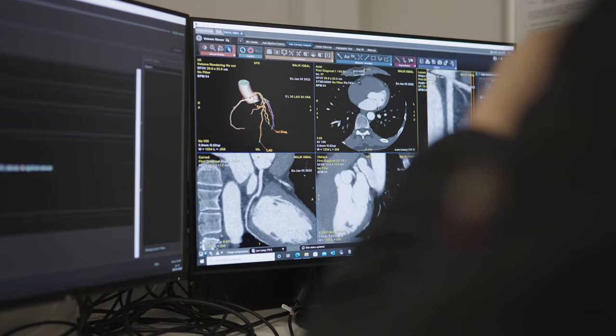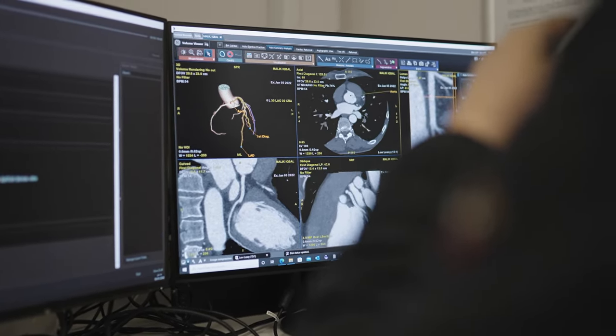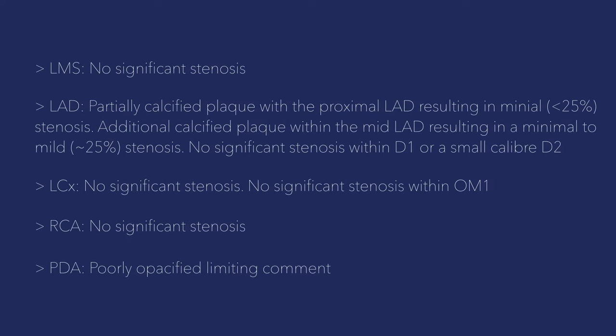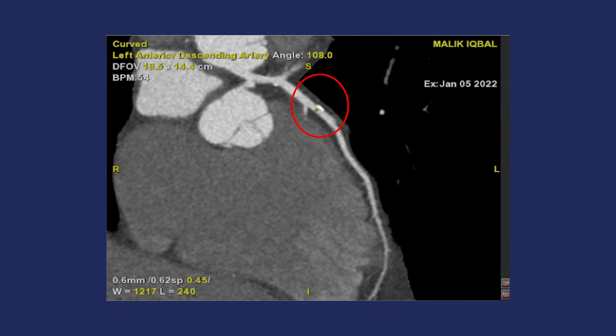The other part of the scan is looking at the anatomy of the blood vessels — are they open, are they closed? Thankfully the most narrow they become is about 25%, which is not quite as good as zero. I was hoping for zero, but actually you're not going to get any symptoms from those narrowings until they're at least 70 or 80 percent narrowed. So I'm far away from that, but there's enough plaque in one of my arteries for me to continue the statin that I started over 10 years ago.